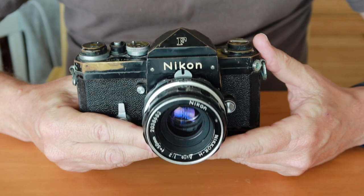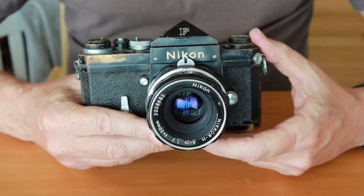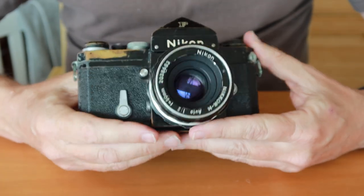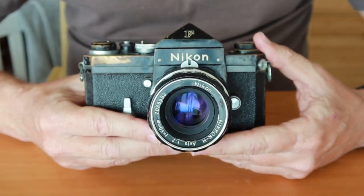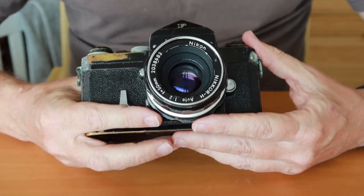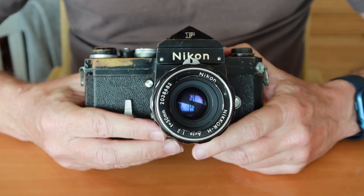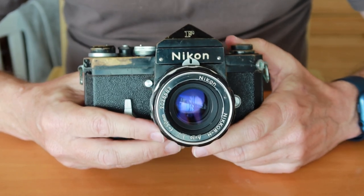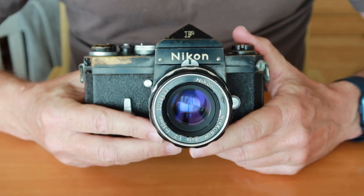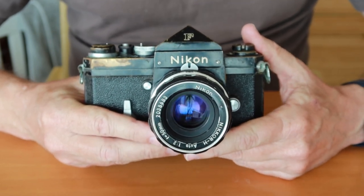Later that same year a second show was held at the Takashimaya department store, about one kilometer up the block, and Japan held its first camera show in 1960 where the Nikon F was displayed. The cameras were very well received. They were quite expensive — almost 70,000 yen for a camera body and a basic lens — which was a lot of money in those days, more expensive than the rangefinder cameras. This camera was marketed mainly for professional photographers, and in those days when all news came through traditional agencies, newspapers, and magazines, news organizations were willing to spend more money on high quality equipment.